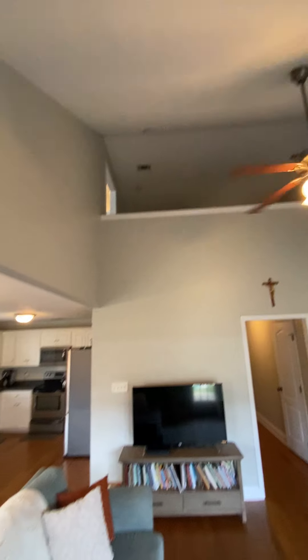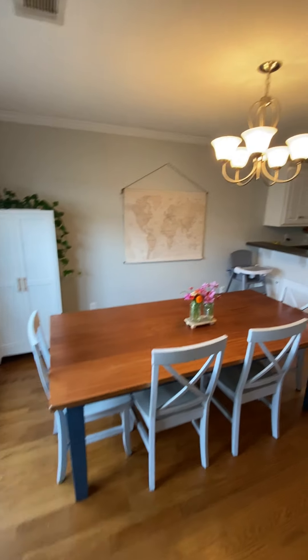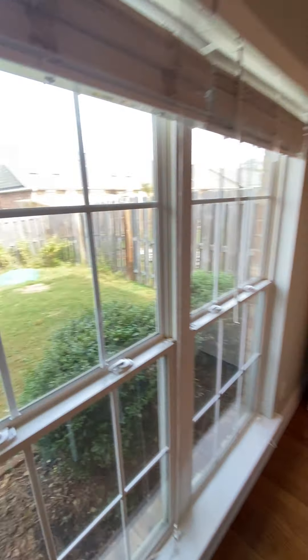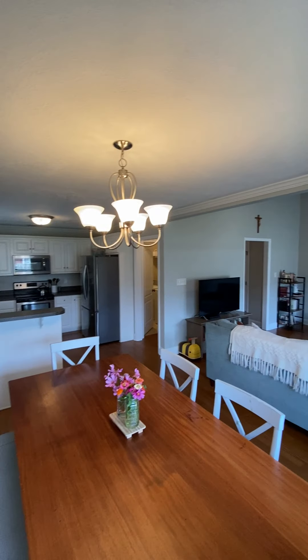There's a loft area upstairs and the kitchen is nearby. You have your dining room here — a breakfast and dinner area — pretty good space. Same hardwood floors throughout here.